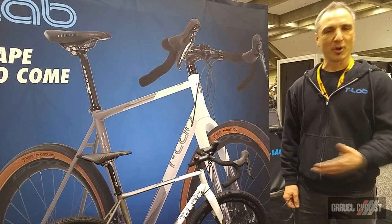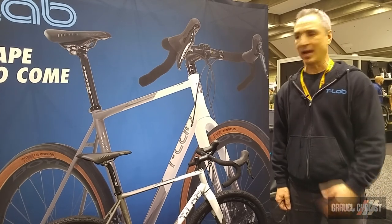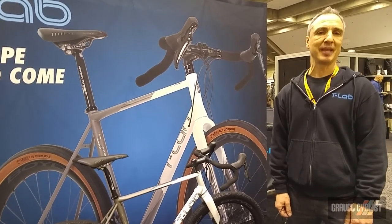Hi, I'm Rob. I'm here to present T-Lab to you. We are based out of Montreal, Quebec, Canada, and we make next-generation titanium bikes.